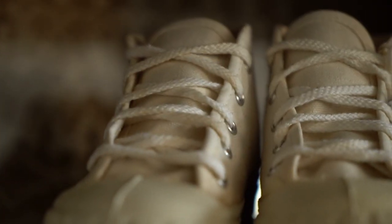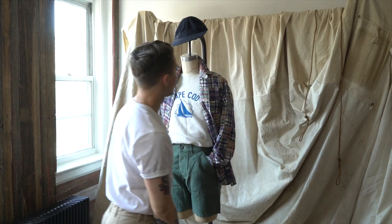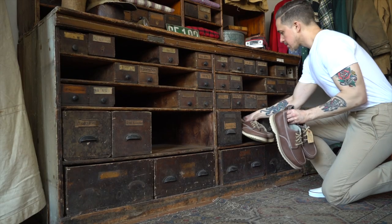The key to mixing vintage and new pieces is to not go full head to toe vintage all at once. The vintage J.Crew pieces that people are into most are the loud color block pieces and fun patterns. My best vintage J.Crew find is a color blocked pullover anorak from the late eighties.